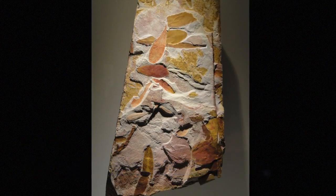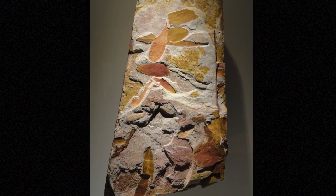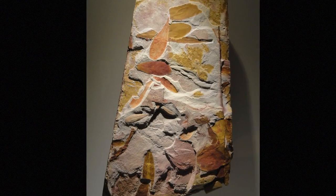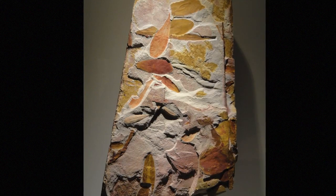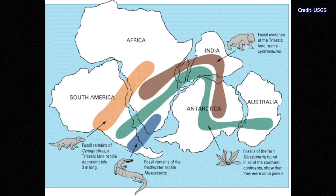Wegener did not think these were coincidences. He interpreted this as evidence that Africa and South America had once been a single landmass and the continents had somehow split and moved apart from each other. At the time, many would have explained this as land bridges that aren't there now. Wegener's response was: what if the continents were both at one time one continent? Here you can see the distribution of fossils that convinced Wegener that something was going on.